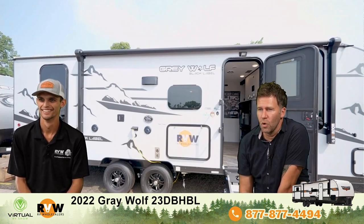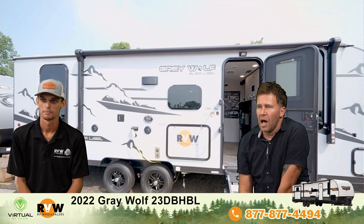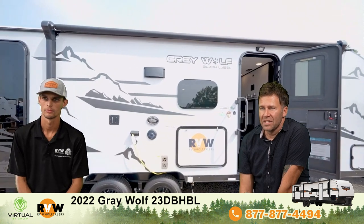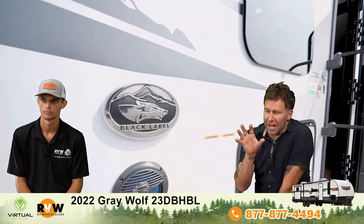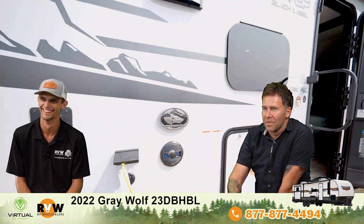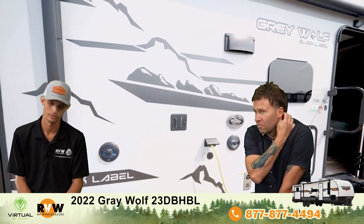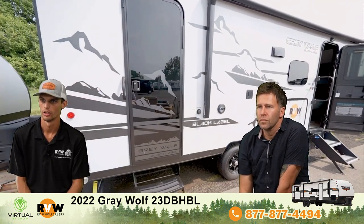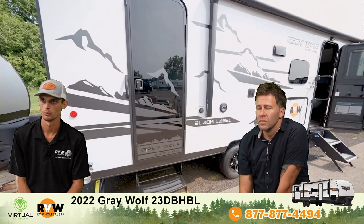So there it is, the Gray Wolf. We've gone through quite a few of these today, but they're sharp, especially with Black Labels. The first way you know these are Black Labels before you even see the badge is the fact that it's fiberglass siding — that's the biggest difference. There are a couple other options, like juice packs and stuff, between the Black Label and non-Black Labels, but yeah, the Black Labels have the fiberglass exterior.